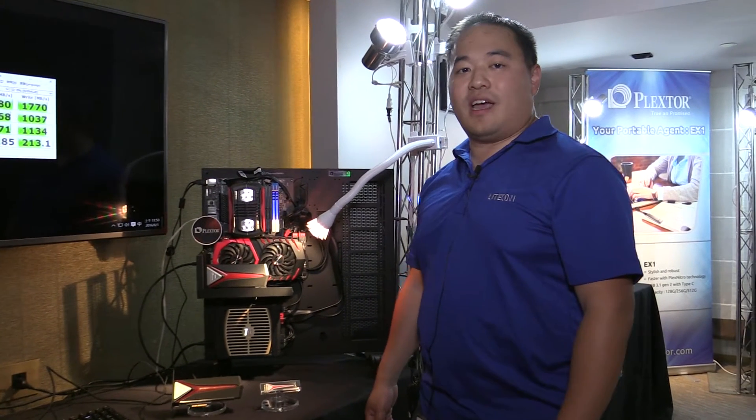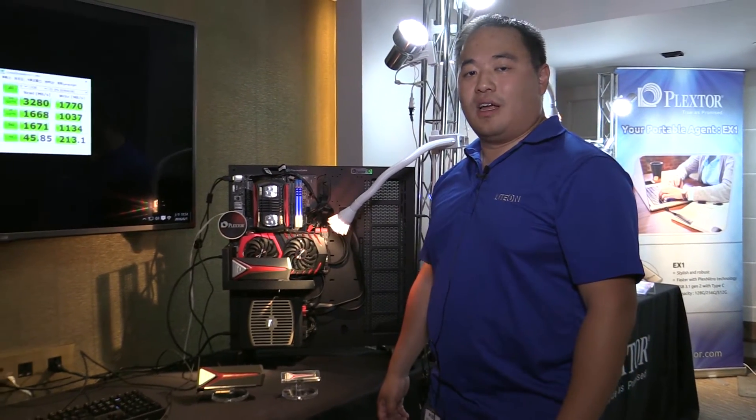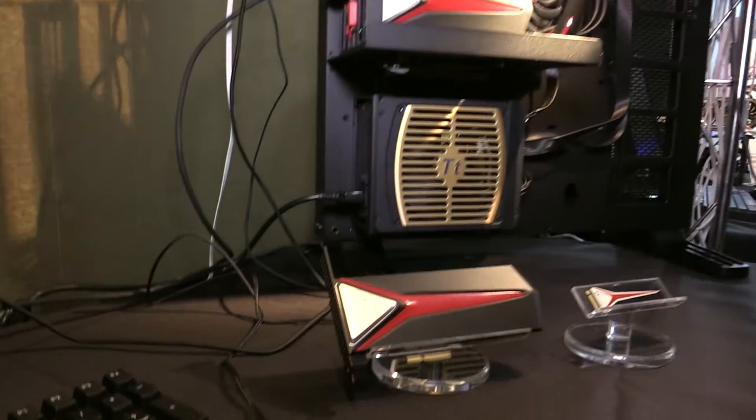Hi, my name is Jeffrey Chang. I'm the technical product manager with Lydon Plexstore. Today at Computex, we'd like to show off our latest PCIe product, the MAPE.